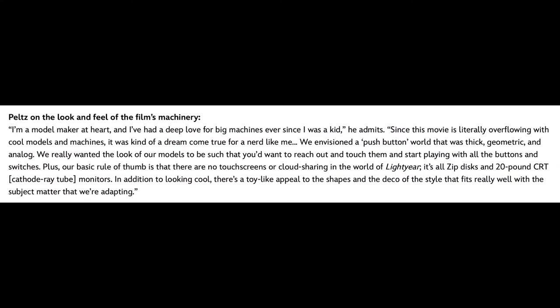In general, the technology used throughout the film has a tactile style. Angus said that they really wanted the look of their models to be such that you'd want to reach out and touch them and start playing with all the buttons and switches. The basic rule of thumb is that there are no touch screens or cloud sharing in the world of Lightyear — it's all dials and 20-pound CRT monitors. In addition to looking cool, there's a toy-like appeal to the shapes and deco of the style that fits really well with the subject matter they're adapting.